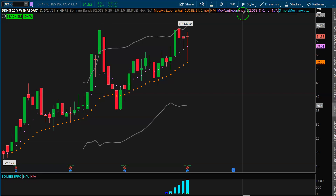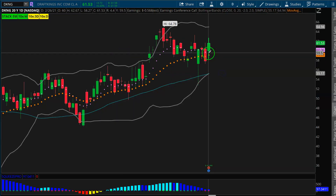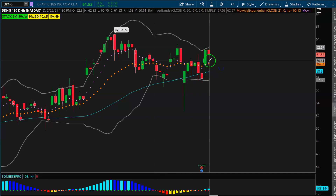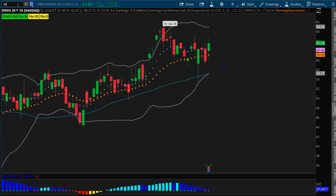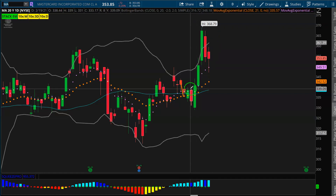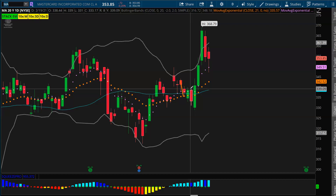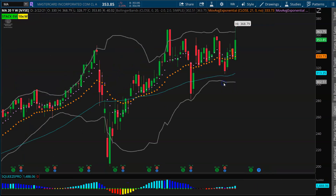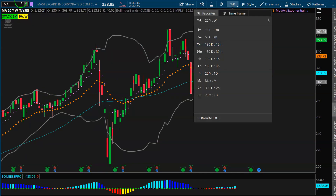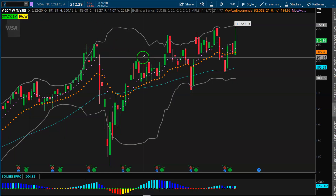Another name that looks super solid coming into the week is DraftKings — a nice-looking daily squeeze, and in a really choppy volatile market, DraftKings held up awesome. You're above the 21 on the daily, inside the squeeze, and there's a nice-looking 4-hour squeeze as well. No position as of yet, but I'd like to take a look at some DraftKings tomorrow. And check out MasterCard and Visa. During a rough week for the market, you want to look for stocks that either held up really well or outperformed. Visa and MasterCard are two examples — good-looking daily squeezes, beautiful three-day squeezes, and weekly squeezes as well. Across the board for Visa and MasterCard, you've got a really good bonus structure with squeezes on multiple time frames.